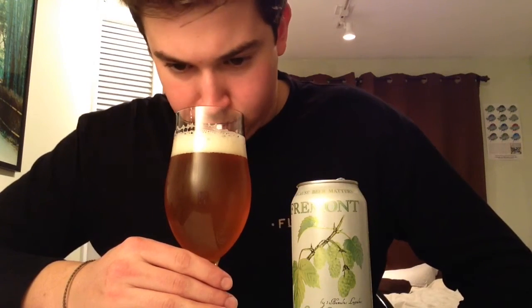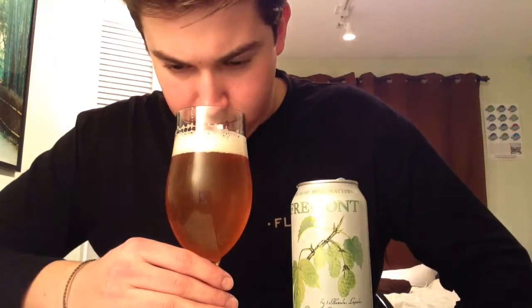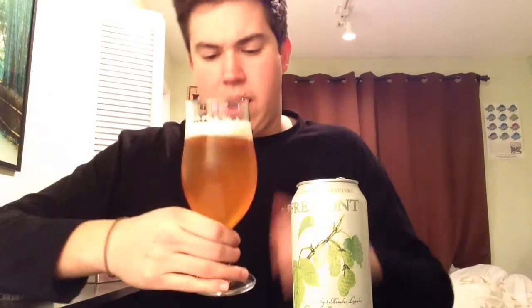Definitely like a pale honey malt. Big citrus — orange juice, orange peel type stuff going on. There's like a little bit of an oniony dankness to this. Big tropical fruit as well: passion fruit, pineapple, peaches, and big grapefruit notes. Some floral nectar quality to this. Very minimal on the malt though — it's like a honey-type pale malt. Really, really awesome smelling stuff. The hops in here are crazy.